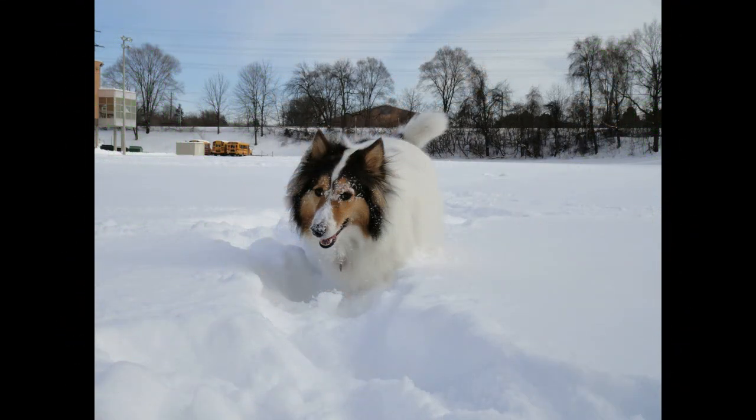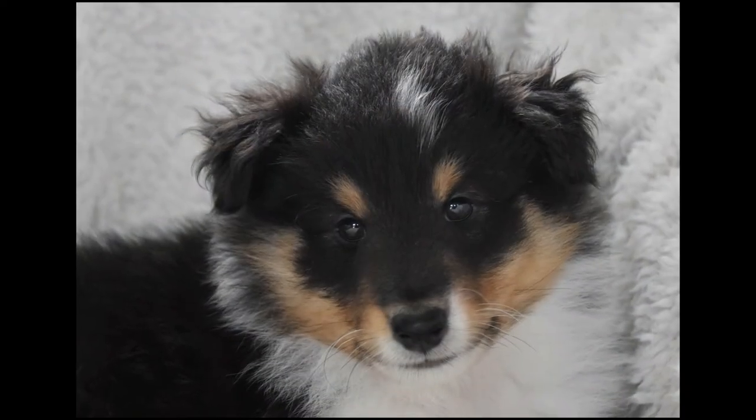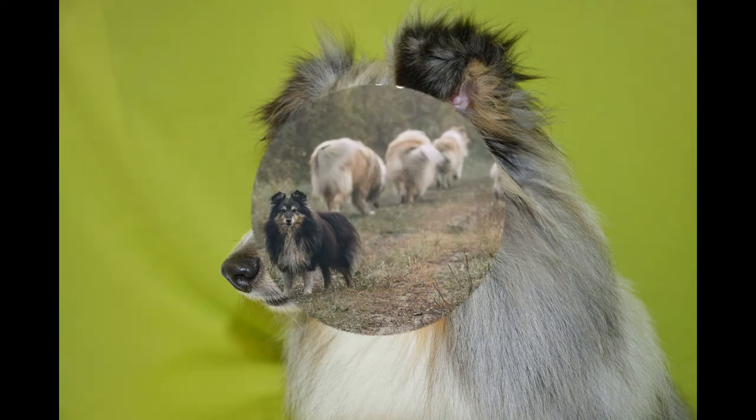Shelties can do well in small homes or apartments as long as they are exercised in a fenced yard or walked on a leash. Their ample coat requires a good brushing at least twice weekly. The coat sheds heavily in the fall and spring.